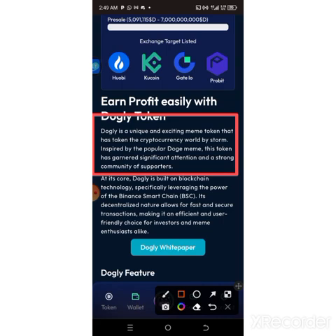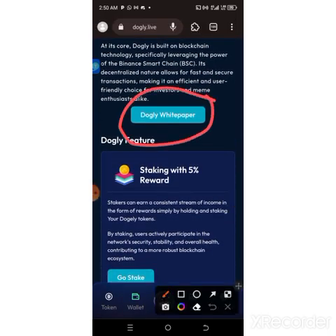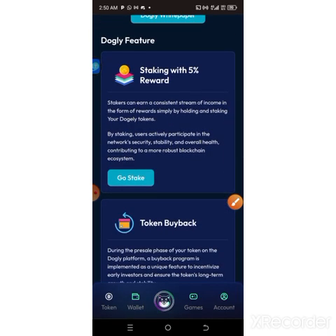At its core, Dodgely is built on blockchain technology, specifically leveraging the power of the Binance network — the same system adopted by Cutly that is keeping us up to this moment. Its decentralized nature allows for fast and secure transactions, making it an efficient, user-friendly choice for investors and users alike. You can come here, get the white paper, download it, and read it for more information.